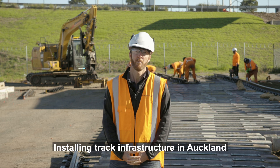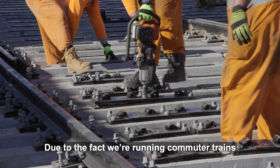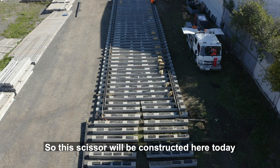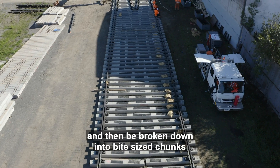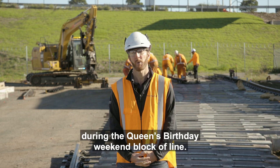Installing track infrastructure in Auckland relies on us stopping the trains. Due to the fact that we're running commuter trains, the time that we have to close the network is very limited. So this scissors crossover will be constructed here today and then we've broken it down into bite-sized chunks, which will be lifted into site using a crane during the Queen's Birthday blocker line.